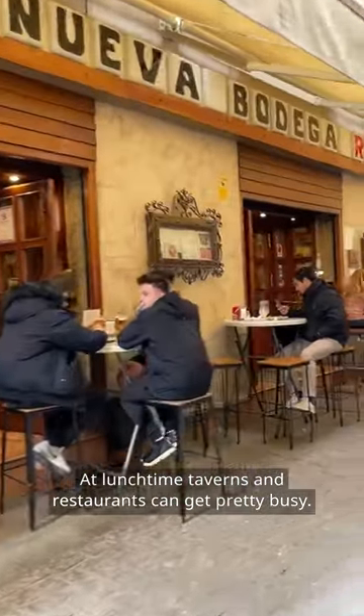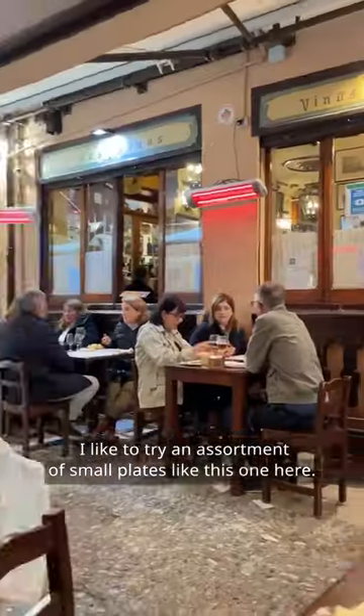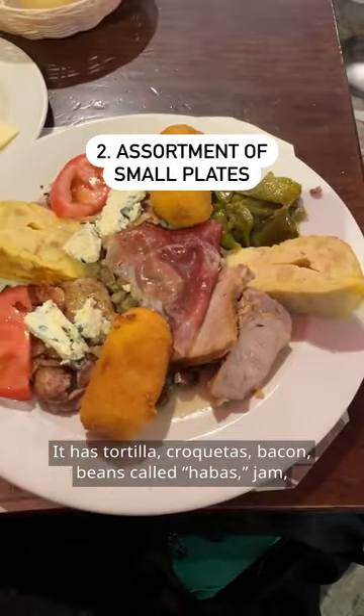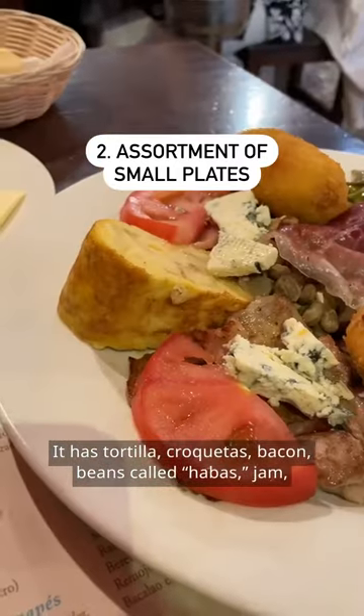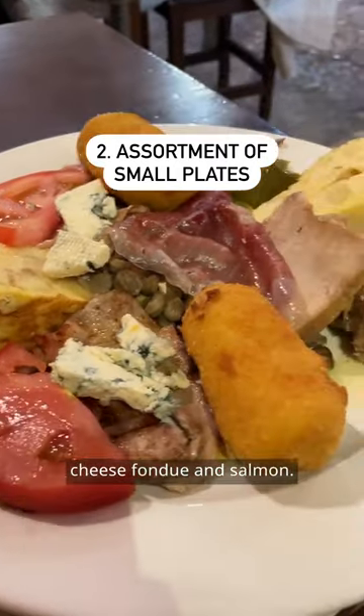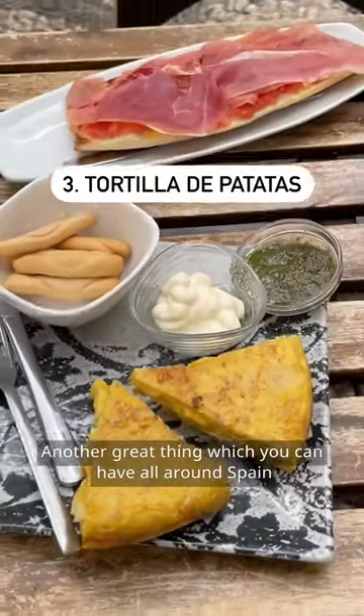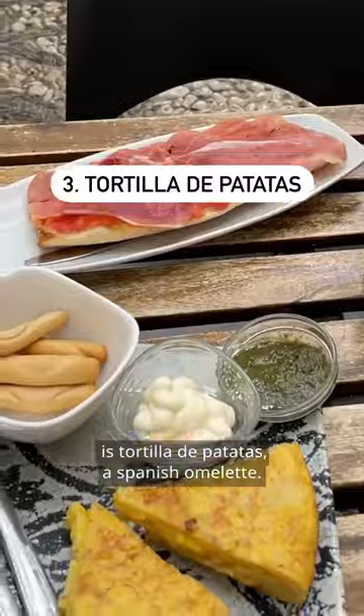At lunchtime, taverns and restaurants can get pretty busy. I like to try an assortment of small plates, like this one here. It has tortilla, croquetas, bacon, beans called habas, ham, cheese fondue, and salmon. Another great thing to have, which you can find all around Spain, is tortilla de patatas, or a Spanish omelette.